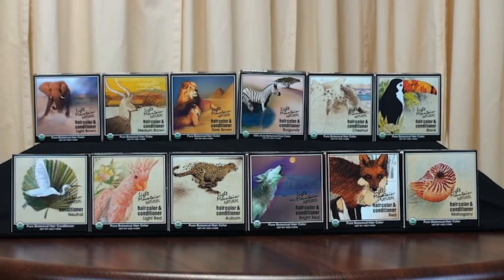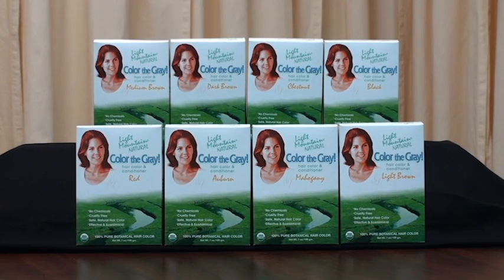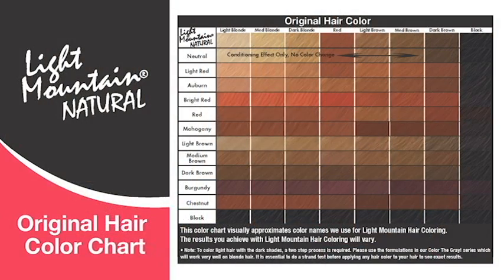We offer two lines to our product. We have Light Mountain Natural Hair Color and Conditioner, which is available in pure neutral as well as 11 shades, and our two-step system, Color the Gray, which is available in eight shades. Each line ranges from rich reds and natural browns to brilliant black.